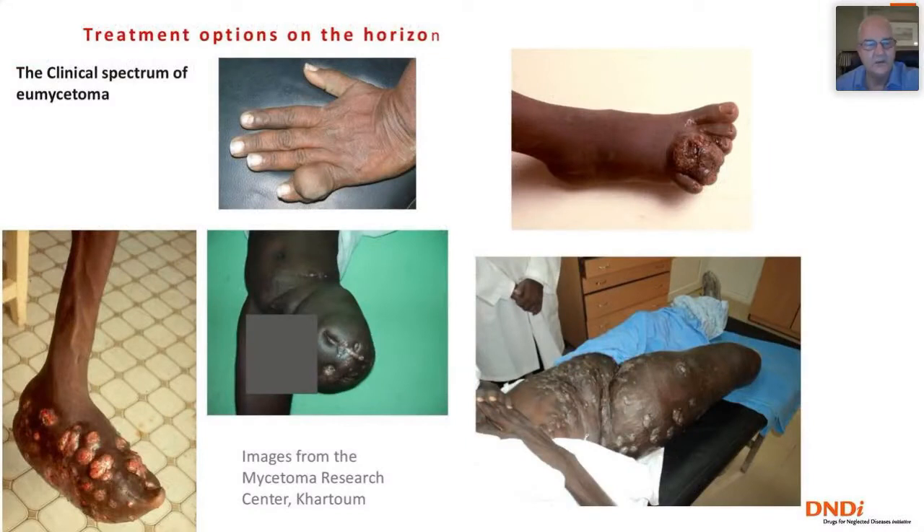We need to observe the clinical spectrum of eumycetoma — it starts with a small lesion and develops into something worse. There are patients who have had several amputations and still have recurrence in the remaining leg, and patients with infiltration of abdominal tissues requiring complex surgery. So is there one treatment for all stages, or should we have tailored approaches to each stage of disease? Probably the latter is the best approach.